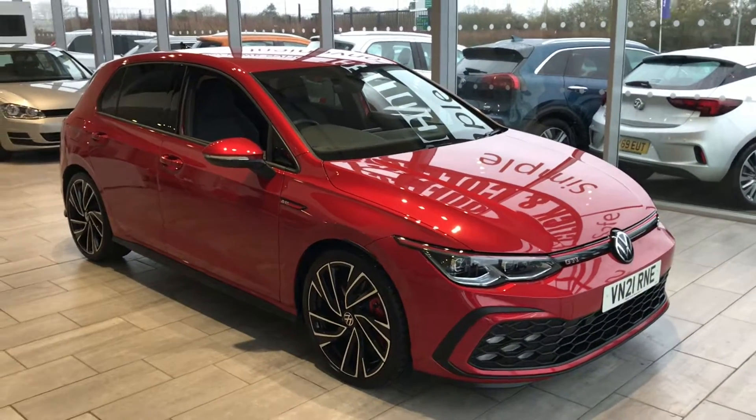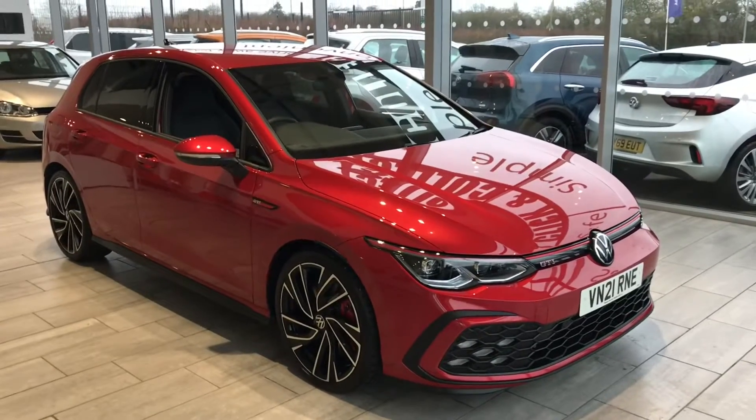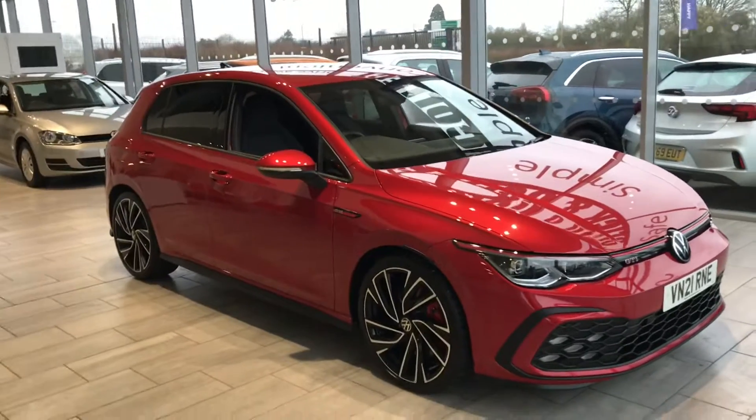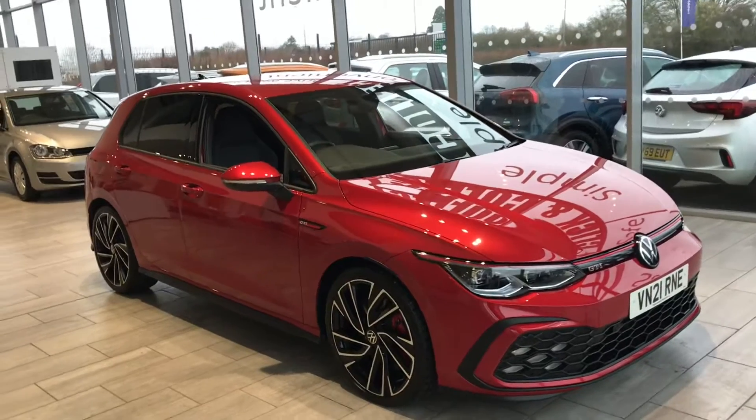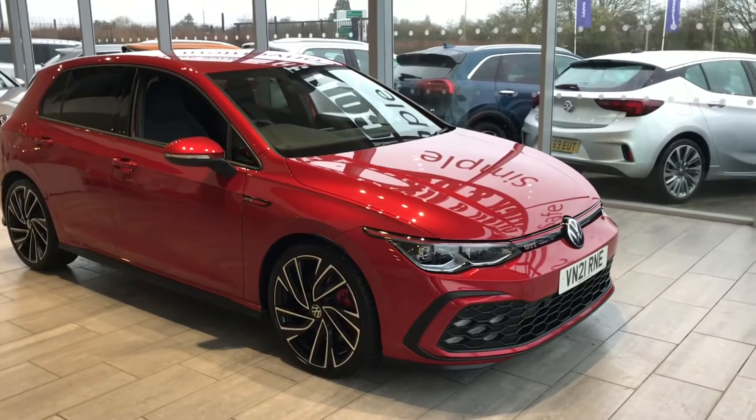Good morning, welcome to Tame Cars. What a lovely stunning Volkswagen Golf GTI here we have for you in 2 litre. It's 2021, 21 plate, done just under 7,000 miles in Kings Red. It really is stunning.